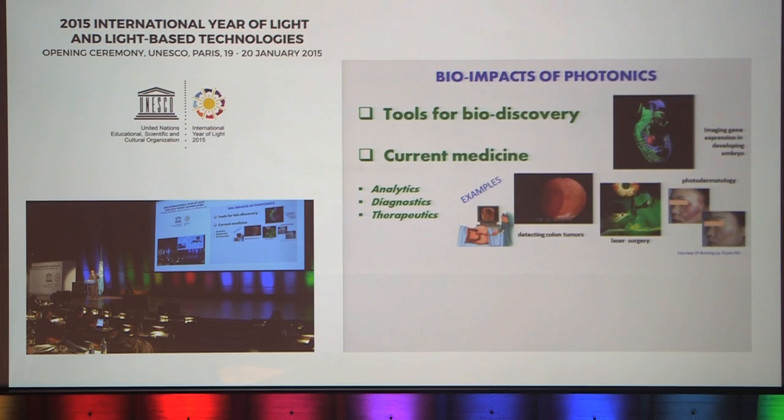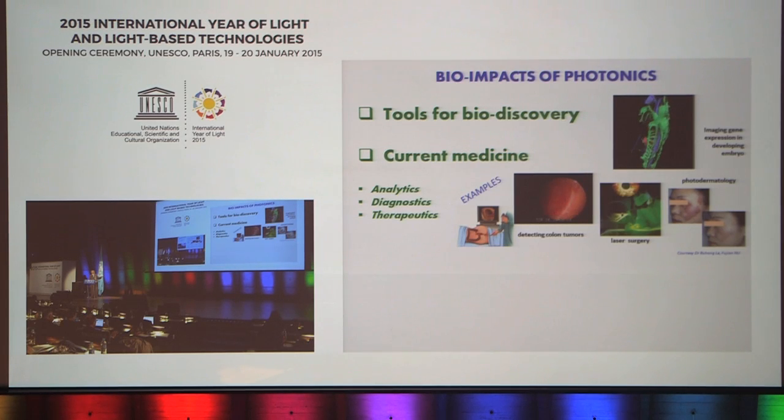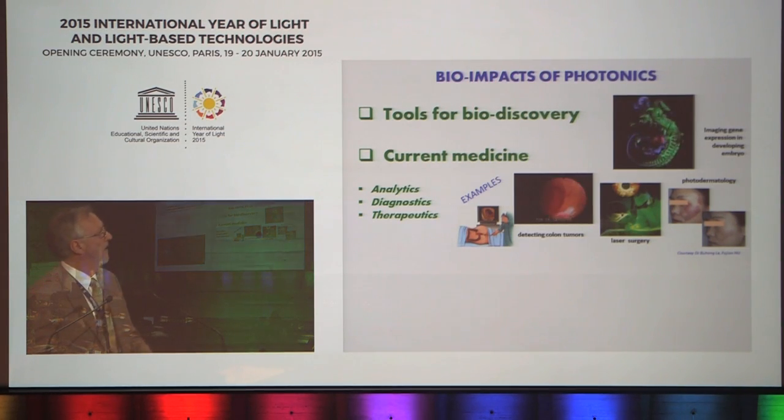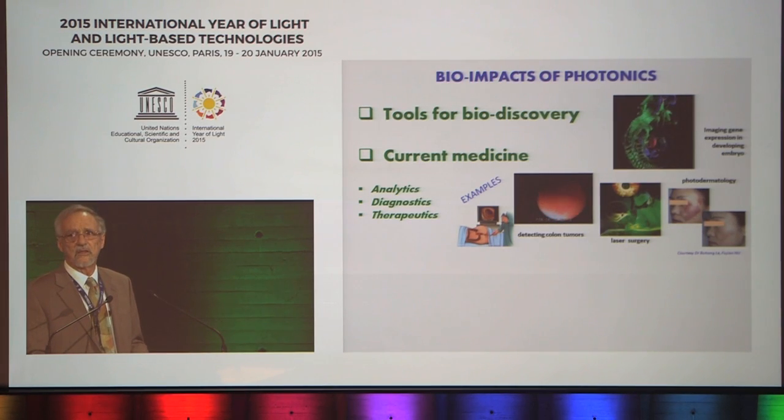What are the potential bioimpacts of biophotonics? First of all, tools for bio-discovery. One example is being able to image gene expression during embryonic development. In current medical applications, we have examples like colonoscopy to detect early colon cancer, and the treatment of port wine stain birthmarks that you heard about this morning. These are in the categories of analytic, diagnostic, and therapeutic techniques.